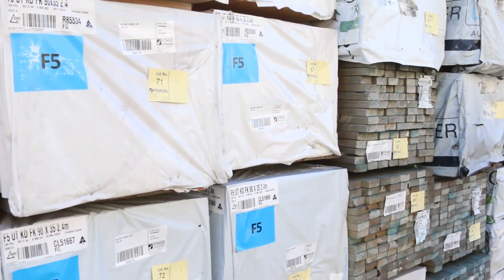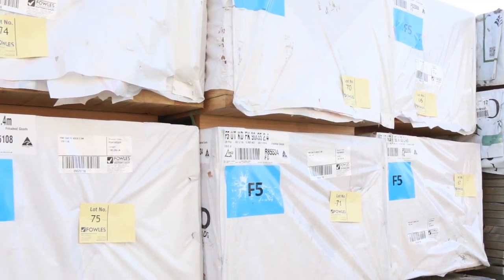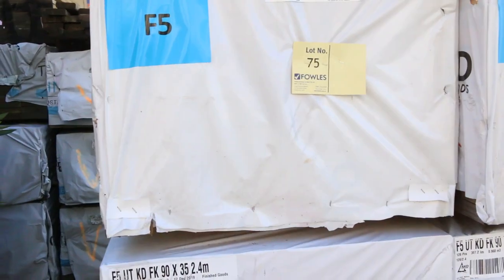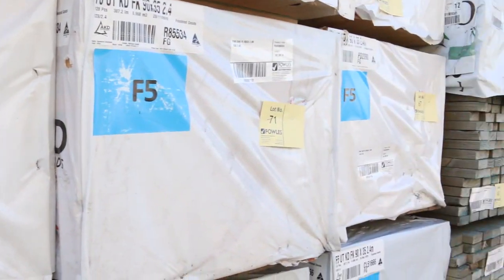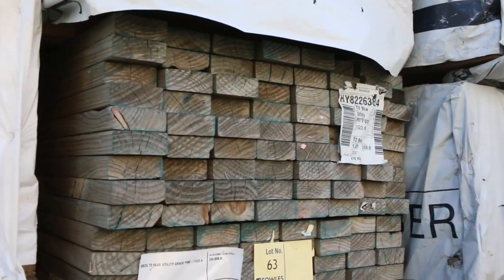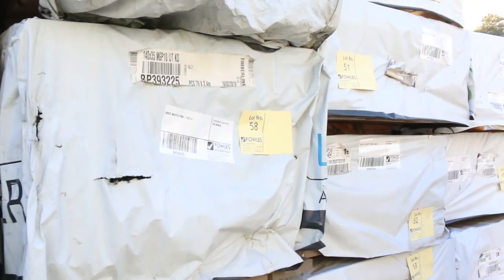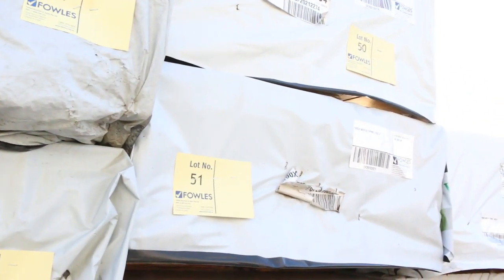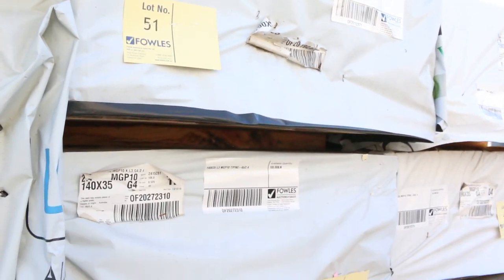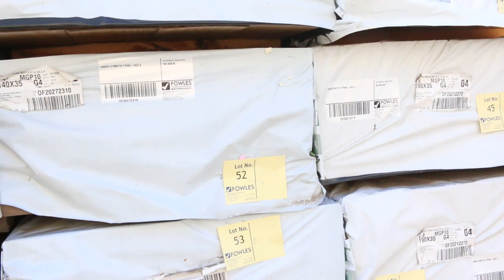Starting right down the back, we've got a number of packs here — a bit of framing pine and some 90x35 F5 2.4s. Over here we've got a bit of 140x35 MGP10, some more 2.4s. We've got some nice structural treated pine here: 190x35 M10 2.4s treated, and 140x35 as well. There's a few packs of each — some really nice structural treated pine.